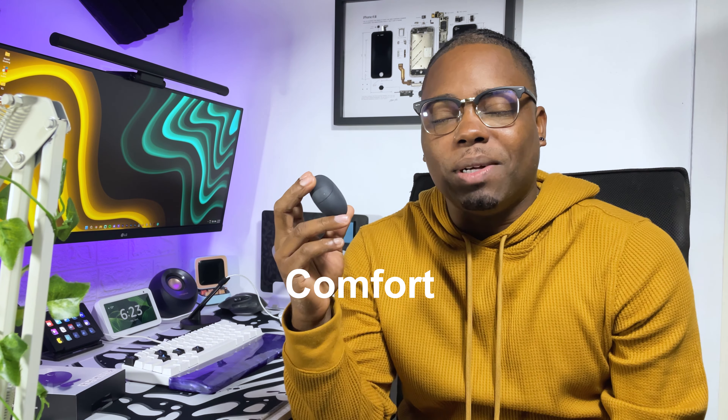This is the earphone I've been using for quite some time. The reason I always pick this up over my AirPods Pro — which I have right here — is comfort. I've been using the AirPods Pro for over a year and they get really uncomfortable. When I'm working out, the sweat and movement cause them to fall out if I shake my head too much.